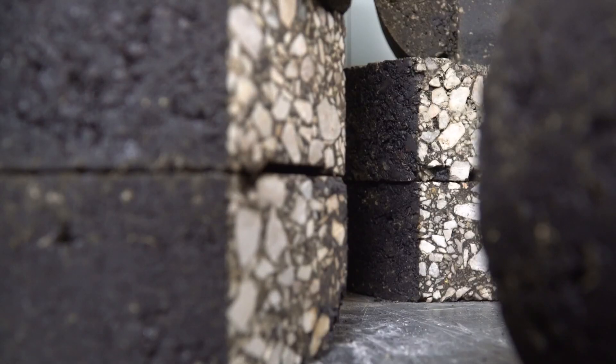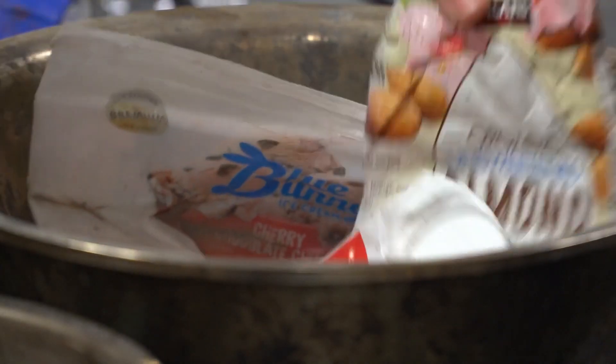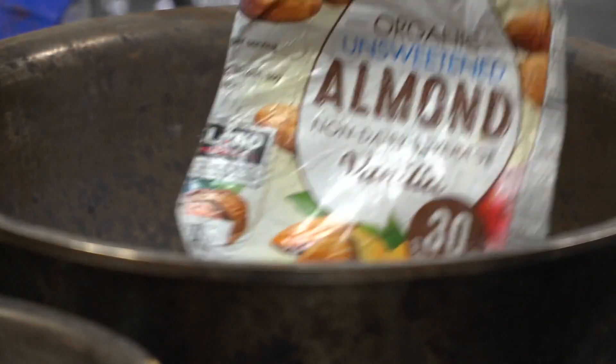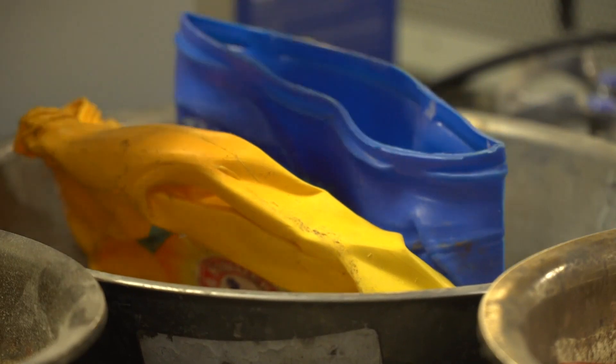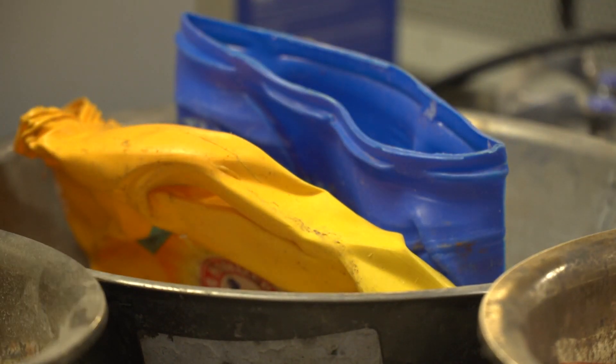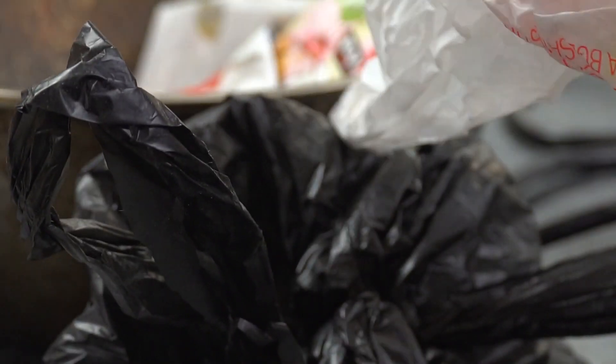He also wants to solve the problem of plastic in landfills. From bags to cups, cartons to jugs, there are so many kinds of plastics — some recyclable, some not. The question: what do you do with them once they're recycled?